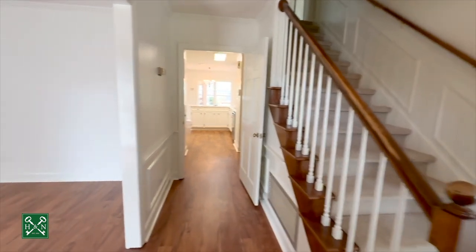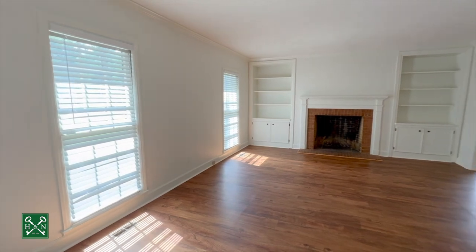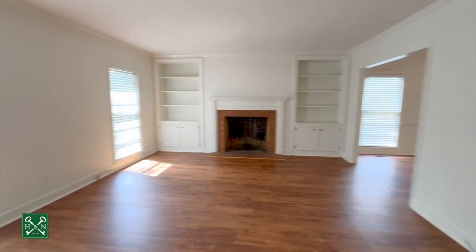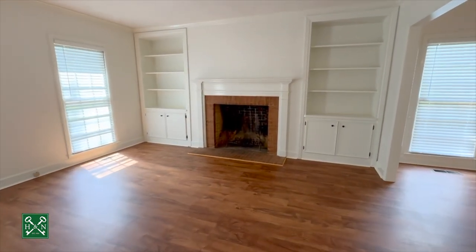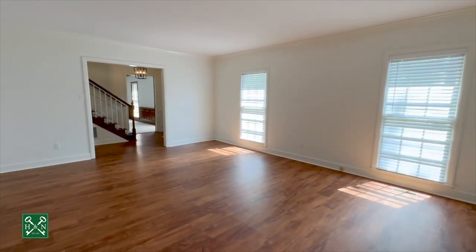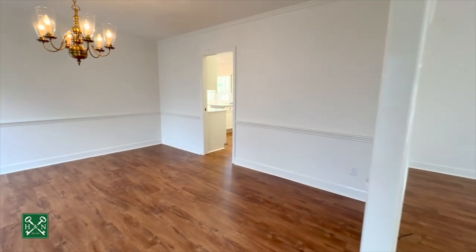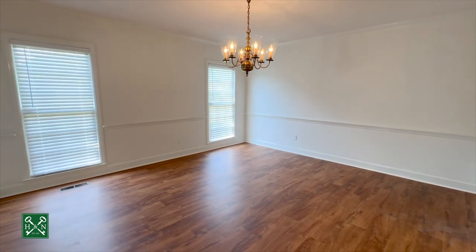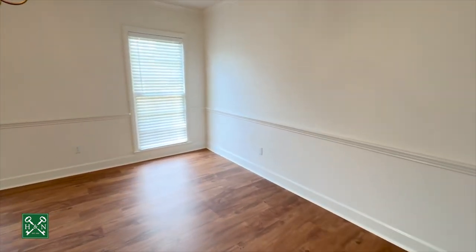I just stepped into the foyer where you immediately notice all the white paint — everything has been painted in a neutral color. This is very much a move-in ready home. We're here in the living room where you have two built-in bookcases, a wood-burning fireplace with brick detail and a mantle. The floors have been updated, and there's crown molding. Coming into the dining room, you also have very nice chair rail detail.